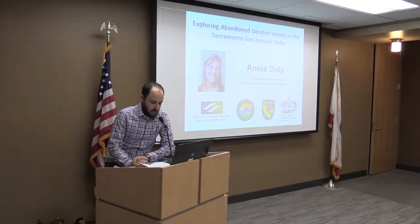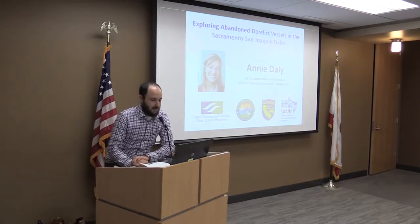She was doing her thesis on the recovery of the Hake fishery in Chile. This summer she did an internship with the Office of Spill Prevention and Response, and today she will talk about the work from her internship exploring the abandoned vessels in the Delta. Please join me in welcoming Annie Daly.